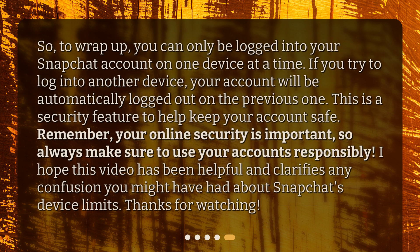To wrap up, you can only be logged into your Snapchat account on one device at a time. If you try to log into another device, your account will be automatically logged out on the previous one. This is a security feature to help keep your account safe. Remember, your online security is important, so always make sure to use your accounts responsibly. I hope this video has been helpful and clarifies any confusion you might have had about Snapchat's device limits. Thanks for watching.